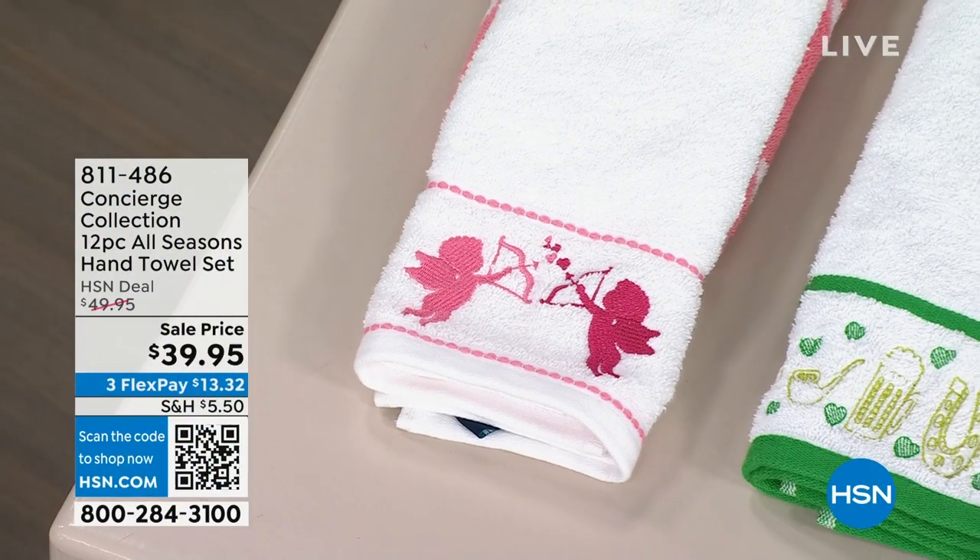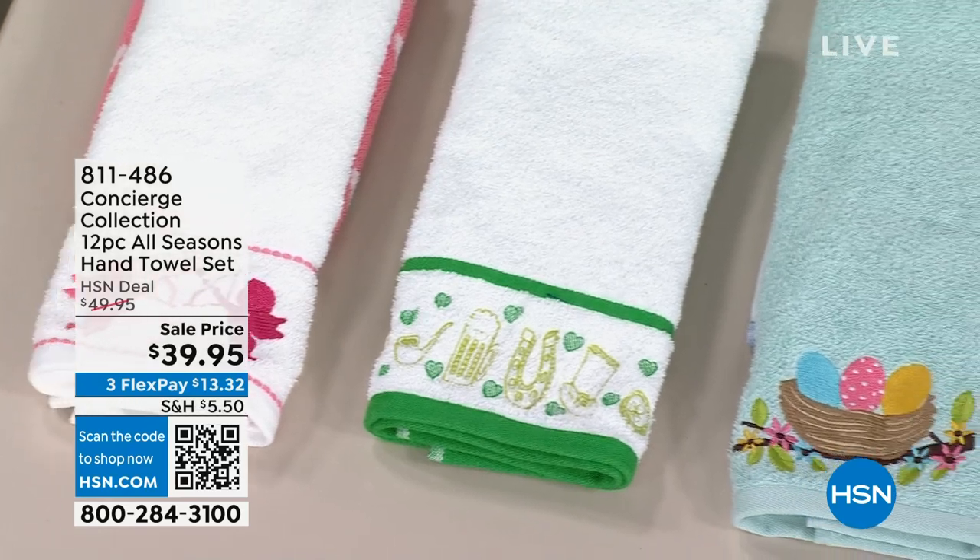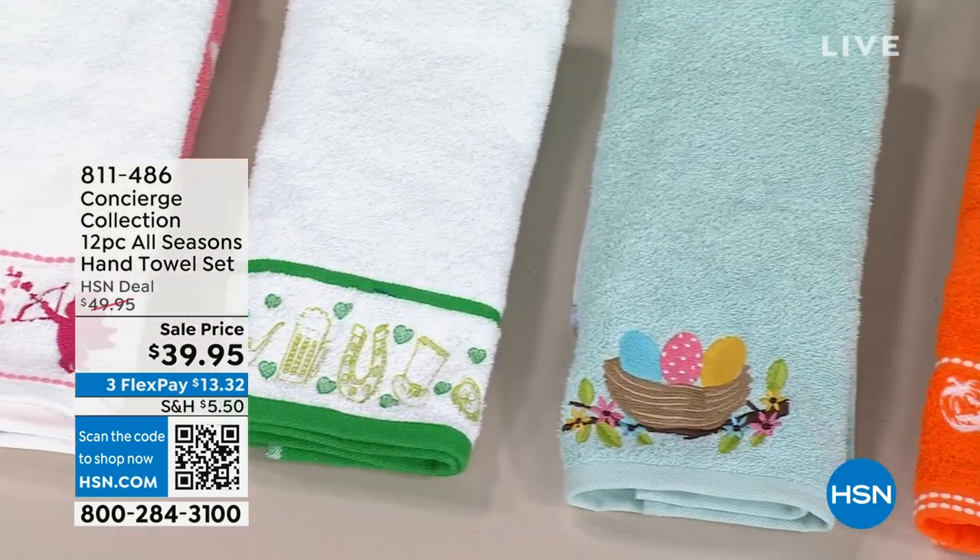I know, and it's the only concierge collection towel today special of the whole year. For the year. No more. All right, real quickly, I wanted to let you know,